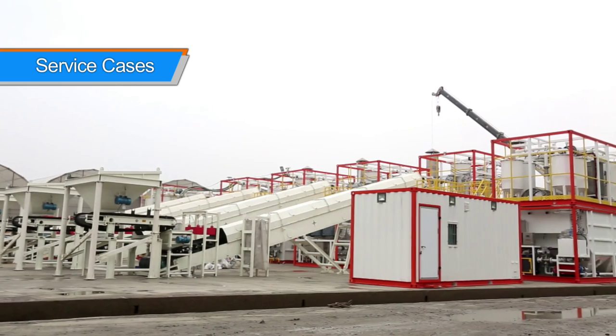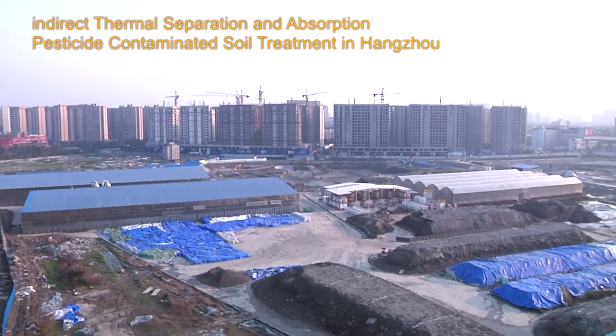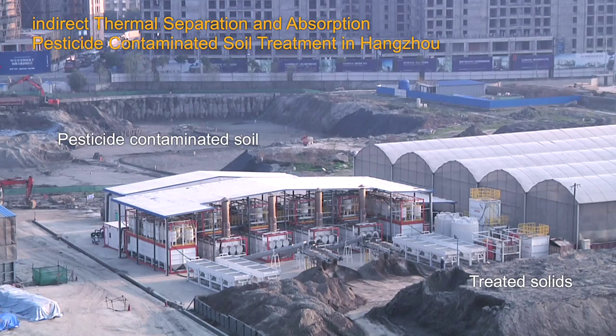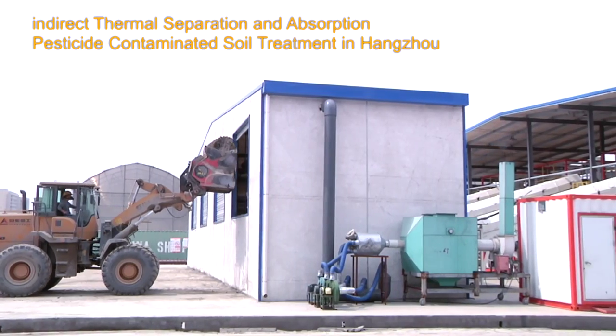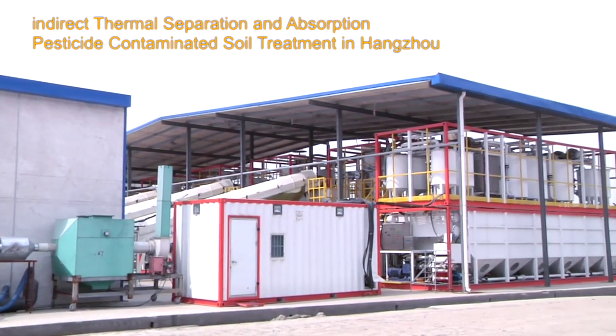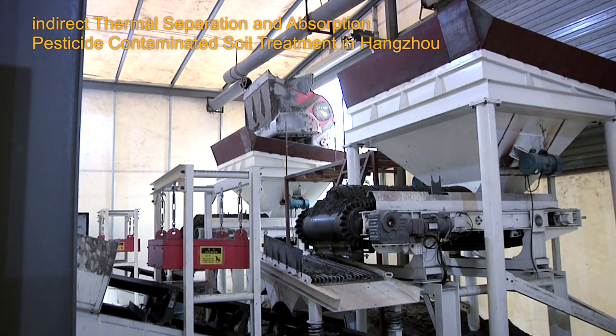In Hangzhou, Gero uses the indirect thermal separation and adsorption unit to treat pesticide-contaminated soil. The contaminated soil is screened, weighed, and transferred to the treatment system. The designed treatment capacity is 500 tons per day, making it the largest indirect thermal separation and adsorption operation currently in the world.